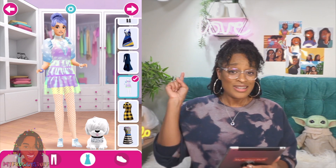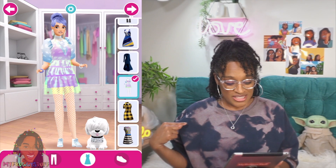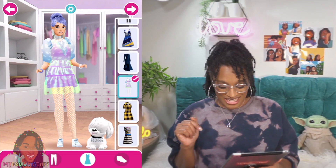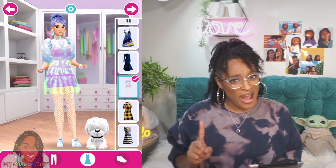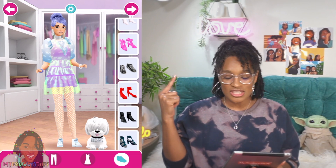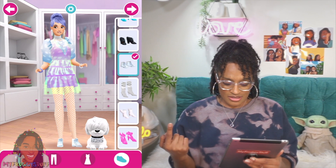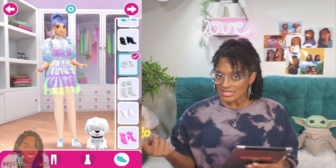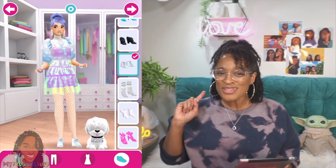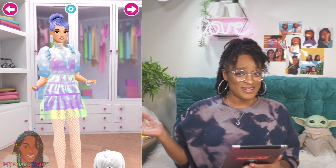With one click of a button, she is fully dressed from head to toe. She has on her cloud shirt, her little shiny dress, and those white fishnet stockings. Now we've got to get the shoes because you need the whole outfit. So I'm going to click on the shoe icon and search for her shoes. I think she had on sneakers. I think those shoes are correct — they do look good, so I'm just going to go with it. And she likes it, so we're going to keep moving.